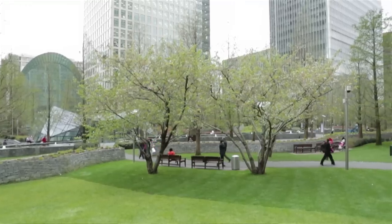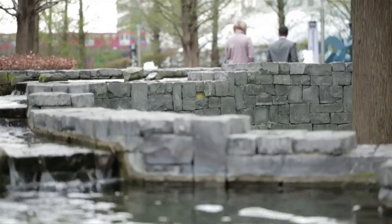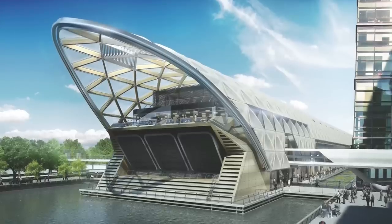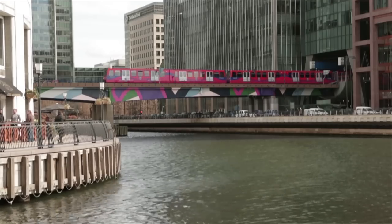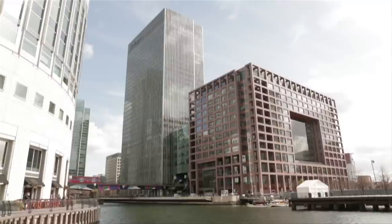People have realised, particularly with the Olympics, that the centre is moving. We believe that Canary Wharf is now becoming a residential destination in its own right, and hence we're attracted to do our scheme down there. The transport links — Crossrail, Jubilee Line, Docklands Light Railway, proximity to the O2 — Canary Wharf have been the first of the contractors to complete their station box. It's going to be a fabulous station. London is getting smaller and Canary Wharf is exceptionally well connected.